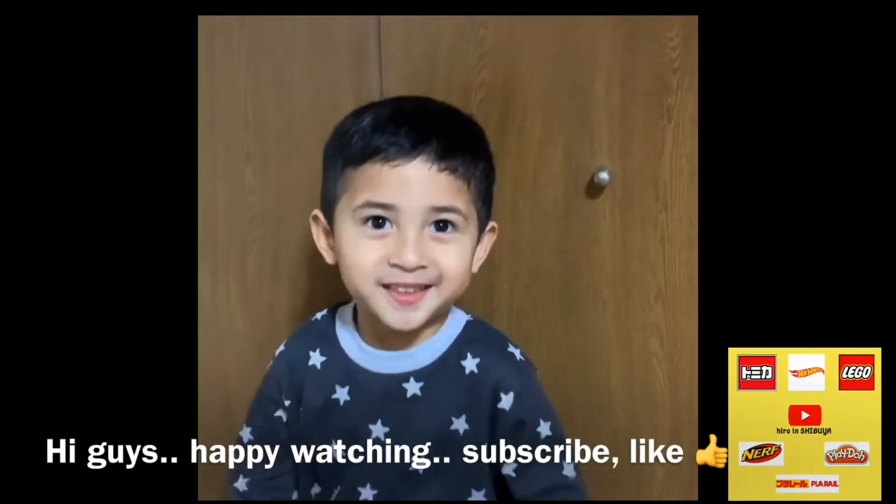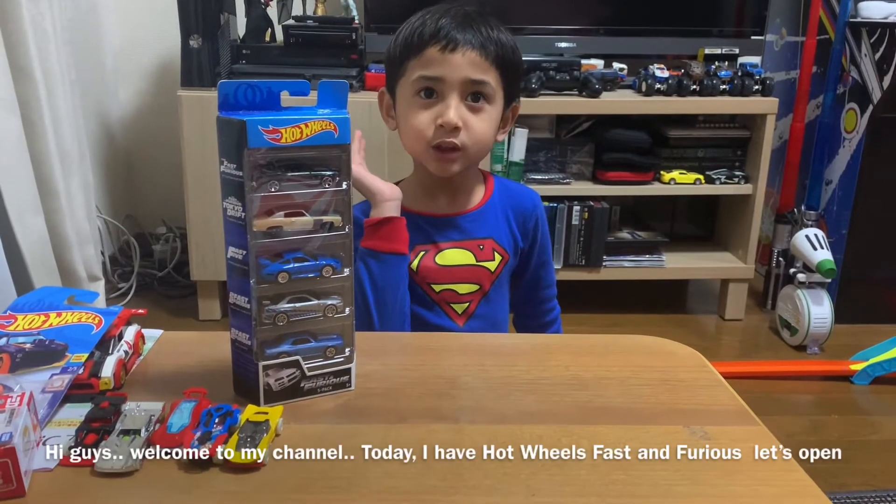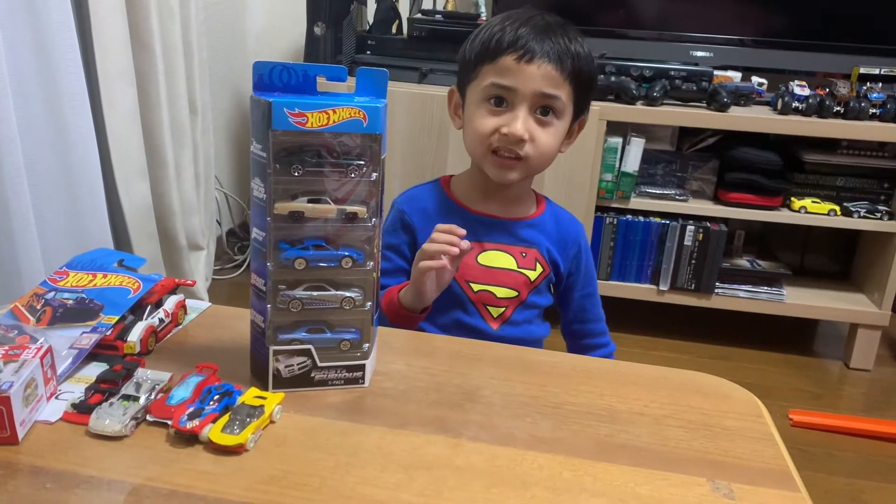Hi guys, happy watching, subscribe, like, welcome to my channel. Today I have Hot Wheels Fast and Furious. Let's open!